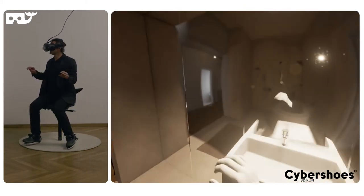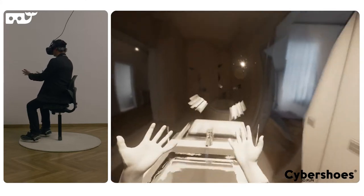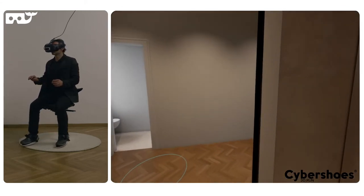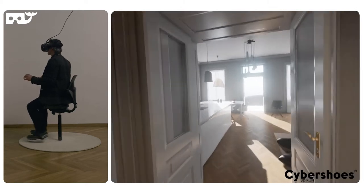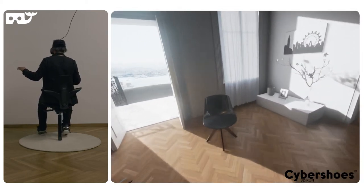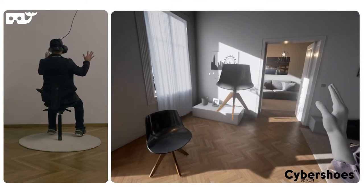Hand recognition gives extra flexibility for interaction and perception of dimensions. All physical movements are transferred into the VR headset. Handheld controllers are no longer needed for navigation. Now that the user's hands are freed up, bare hands can be tracked optically. The user can touch virtual objects and operate a user interface, achieving a very high feeling of immersion.